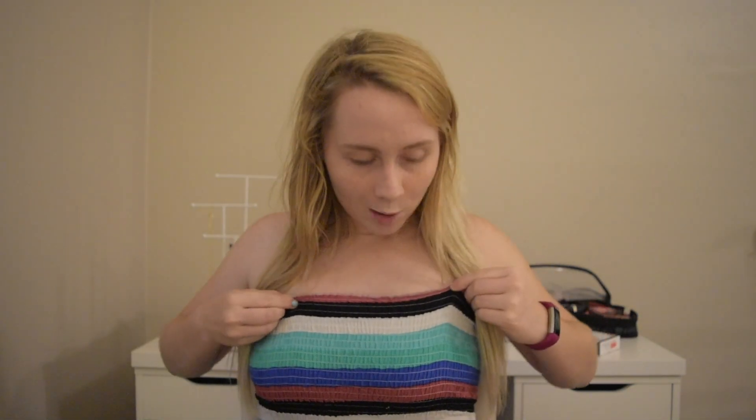I chose to wear this top with jean shorts with the white stripe on the side. I decided to wear this because I thought it would be really fun, colorful, and relaxing. So with that being said, let's go on to the tutorial and see what I'm going to be looking like at Lollapalooza.